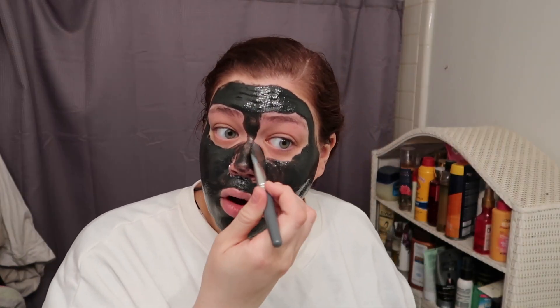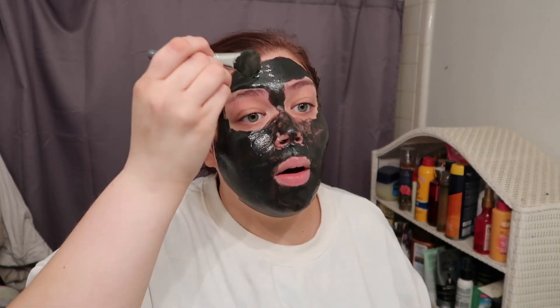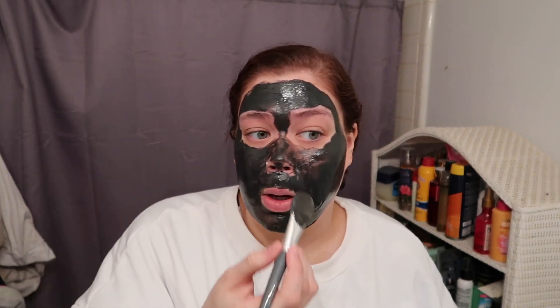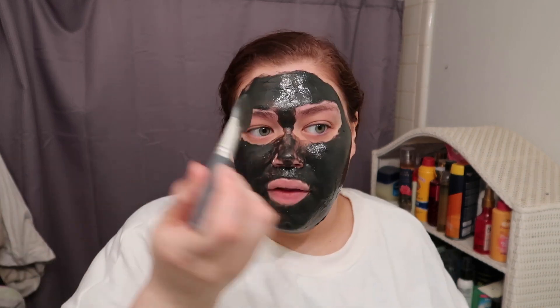I woke up around 12:30 and made myself some tuna salad — I usually do celery but we don't have any, so I did tuna with a little bit of red onion. I had some grapes but I didn't cut them up, just stuck them in the bowl and ate a grape with each bite of my tuna salad, with some club crackers and a diet Dr Pepper.